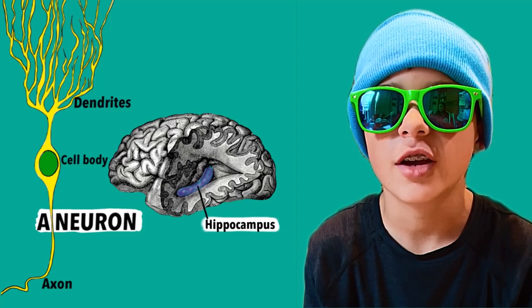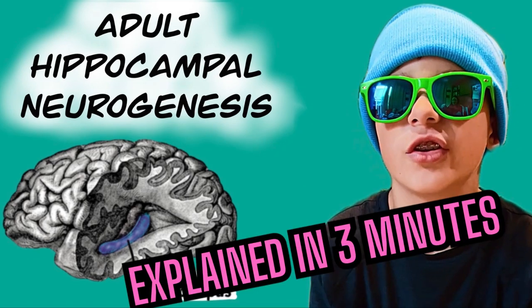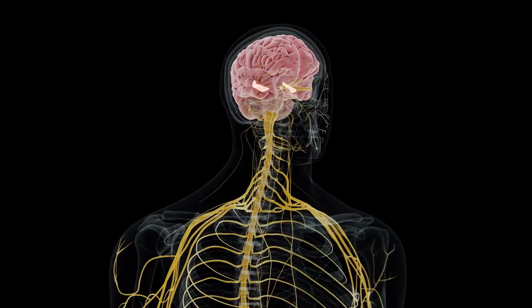You create new brain cells every day. This is called adult hippocampal neurogenesis — you are able to grow new neurons throughout your life.